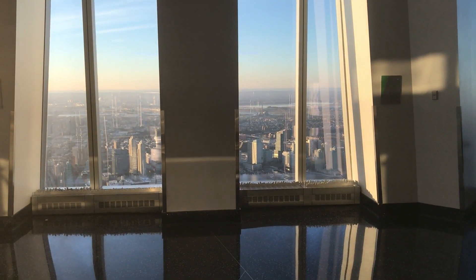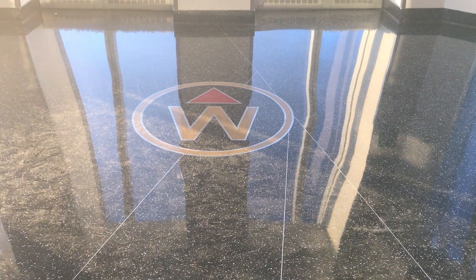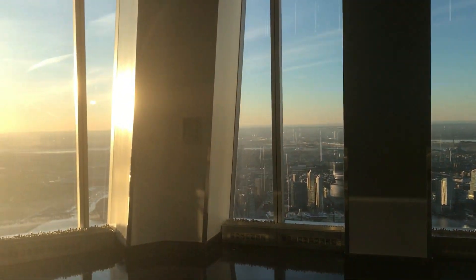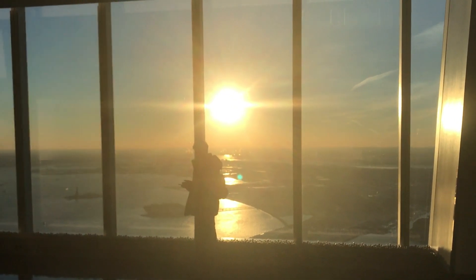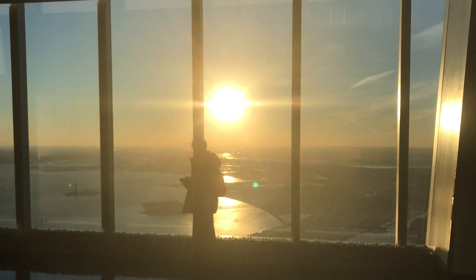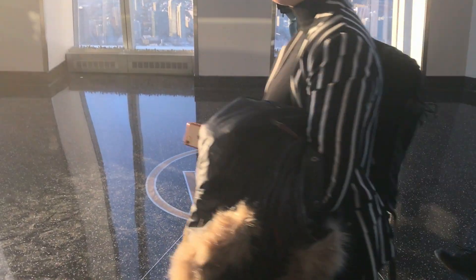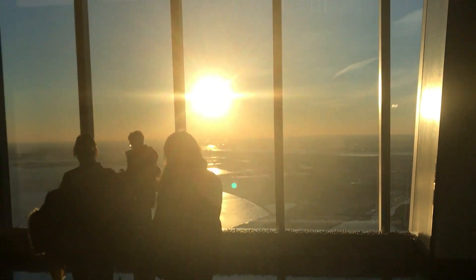I'm currently on the observation deck at the One World Trade Center in New York. The direction I'm facing now is directly west. We're about 30 minutes until sunset, and as you can see, it is significantly south of west at the moment. There's west — the sun is a long way south of west.